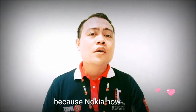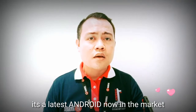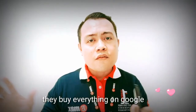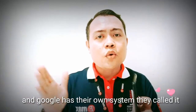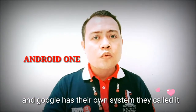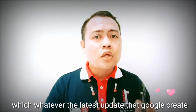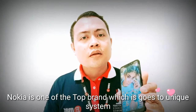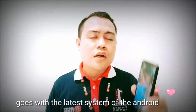Nokia now is a pure, secure, up-to-date system. It has the latest Android on the market. They didn't create the system themselves — they buy everything from Google because Google is the owner of Android. Google has their own system called Android One. Whatever the latest updates they create, you will get it in Nokia. Nokia is one of the top brands that goes with the latest Android system.